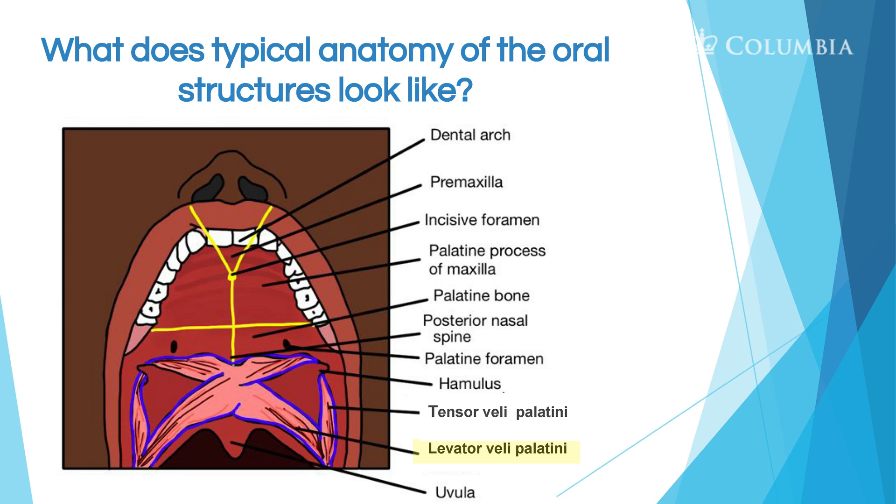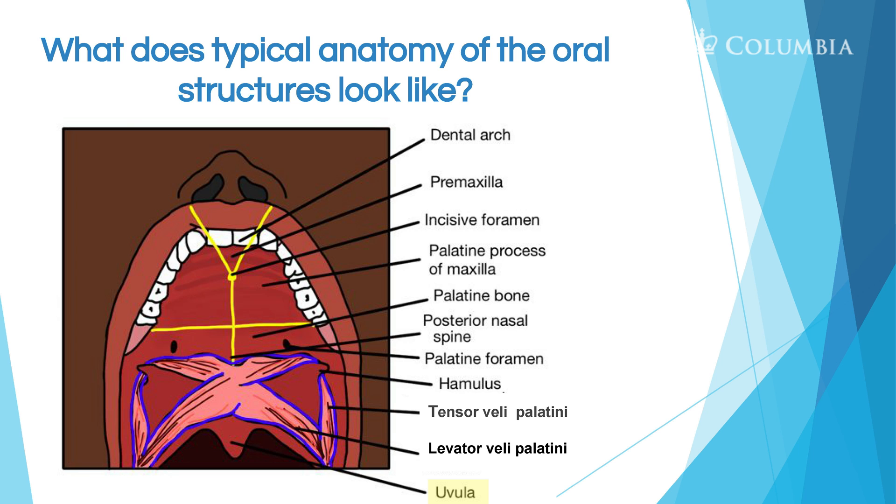The levator veli palatini — as everyone who's taken a cleft palate course with me knows — is the primary muscle in soft palate closure. It lifts up and back the soft palate to close against the posterior pharyngeal wall. And the uvula, which is that little piece that hangs down.